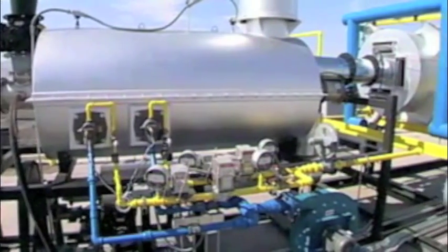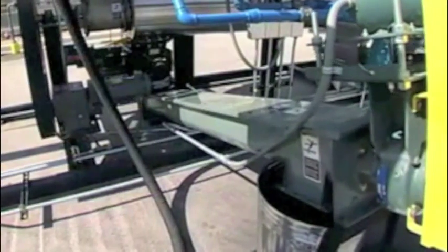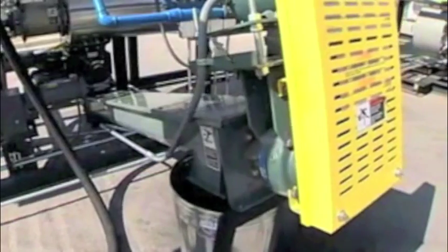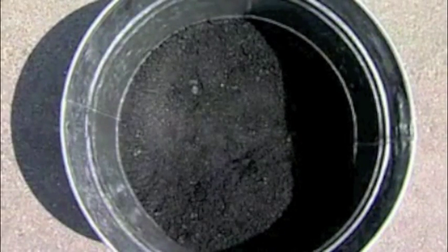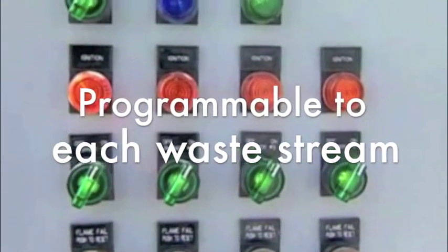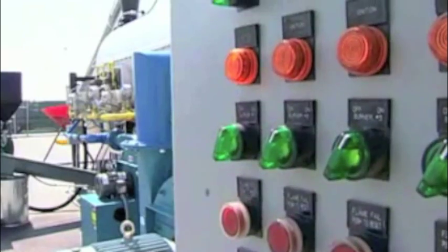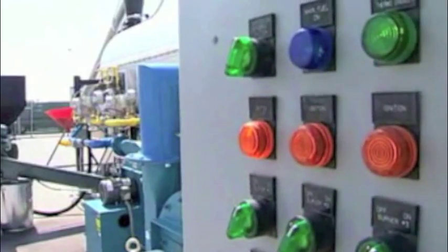The TRU discharges any remaining solids through the discharge airlock. The discharge solids are usually sterile and non-leachable, and waste reductions of up to 95% can be achieved. The heart of the TRU is its innovative control panel, which monitors and evaluates the entire process and can be programmed for each individual waste stream. Its design includes many proprietary safety features and override controls.